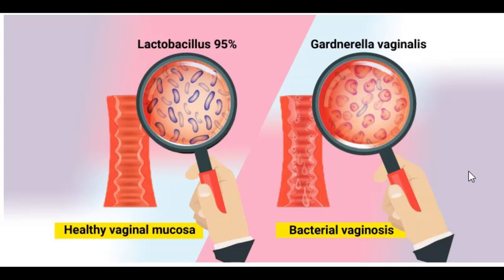Hey guys, welcome back to the DNA medical series. This is your girl Nikki, and today I'll be talking about bacterial vaginosis. Bacterial vaginosis is not a sexually transmitted infection — it is basically an imbalance of the usual bacteria found inside the vagina, and this can cause abnormal vaginal discharge which can have a smelly, fishy or unpleasant smell.